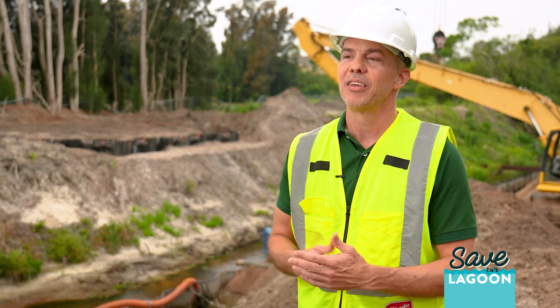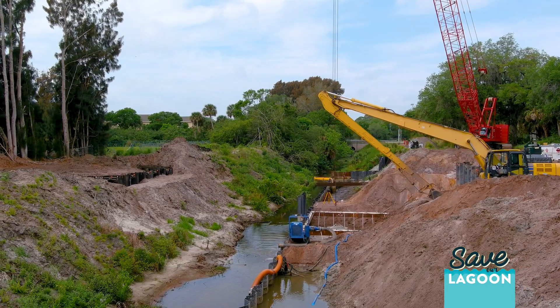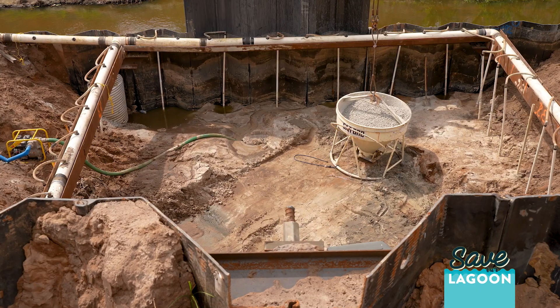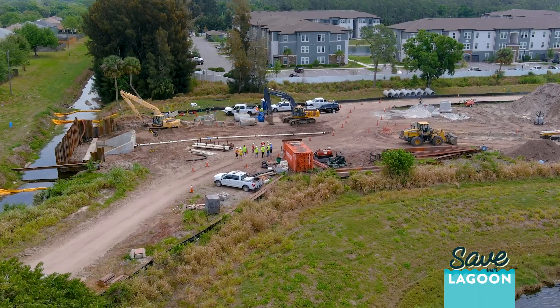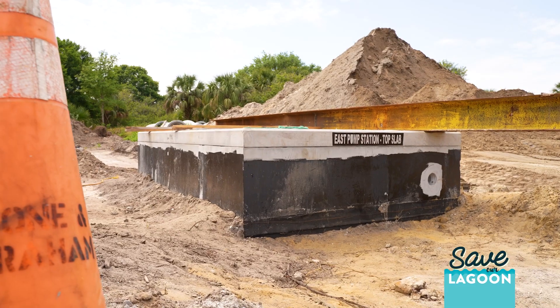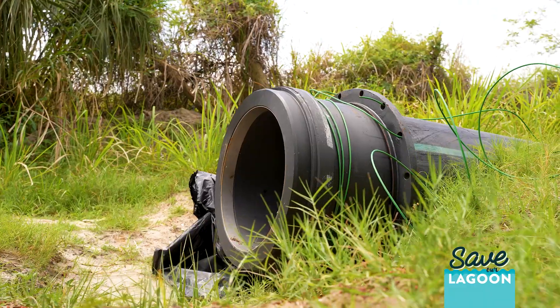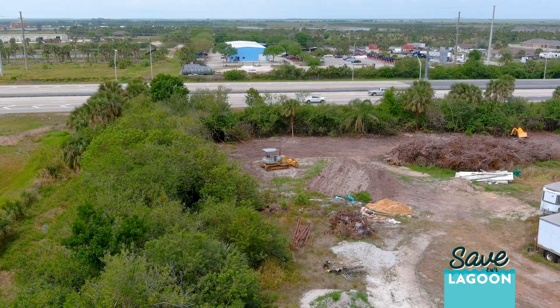The point of this project is to restore that watershed. We're going to put in a weir or an operable structure, and that structure will hold back enough water. On the west end of this same canal, we have a pump station that we're building right now, and that pump station will take the water from the canal and pump it through a big 24-inch pipe that's under I-95 and under the St. Johns Heritage Parkway.